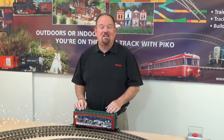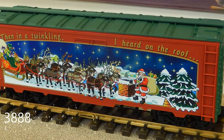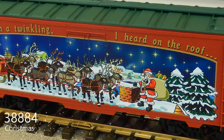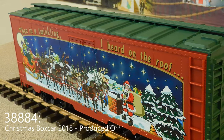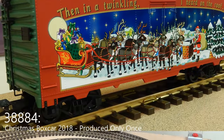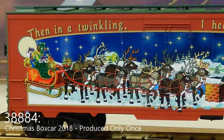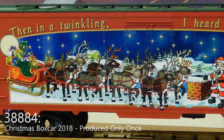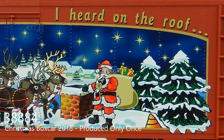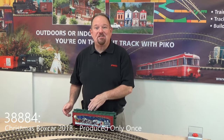Continuing our tradition that's now eight years running, this is our eighth Christmas boxcar or reefer. Those all go together in the series and they also look great on their own, because it's hard to find the first ones now. You can start right here if you don't have another one of them. This year's theme is 'Then in a Twinkling I Heard on the Roof.' It's a scene looking out at maybe the next door neighbor's roof, and Santa and the reindeer and the sleigh have just landed there. He's about to hop down the chimney and deliver some packages to good little boys and girls. Sure to bring Christmas cheer on your railroad.